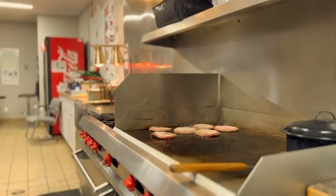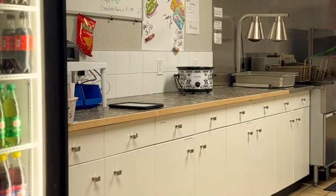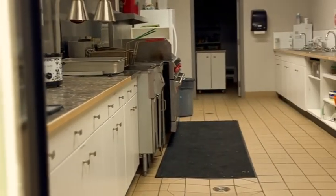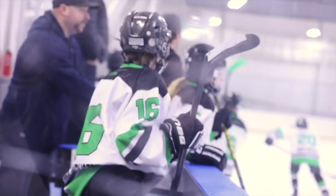Whether you wish to have a caterer bring in food to serve or you want to do a little short order cooking, this kitchen should do the trick. Arrangements can be made to have the kitchen open during rental games or tournaments.